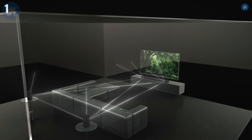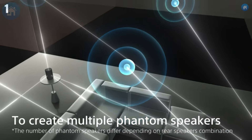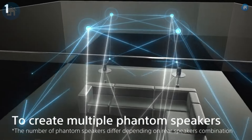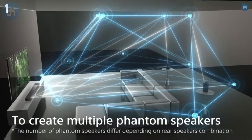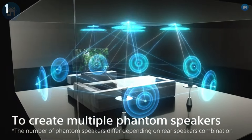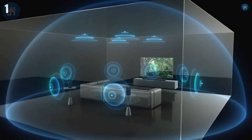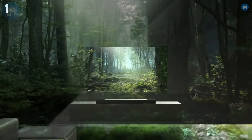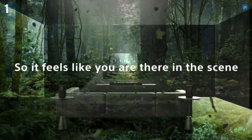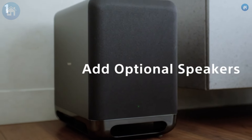Connectivity options are plentiful with HDMI eARC, optical, and Bluetooth, as well as Wi-Fi and Chromecast built-in, ensuring seamless integration with your TV and other devices. The HT-A7000 also features advanced sound calibration that automatically adjusts the soundbar settings based on your room's acoustics, ensuring optimal performance. Sony has also integrated voice assistant compatibility, so you can control your soundbar using Amazon Alexa or Google Assistant. The user-friendly interface and included remote make it easy to navigate through various sound modes and settings, allowing you to customize your audio experience.